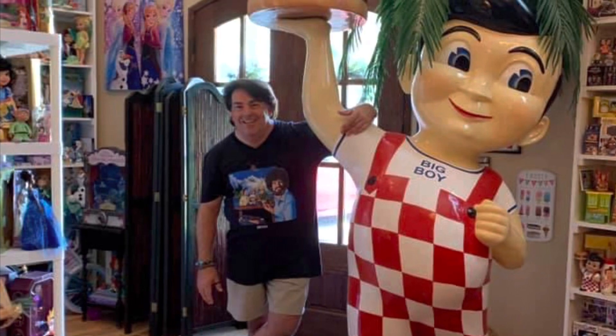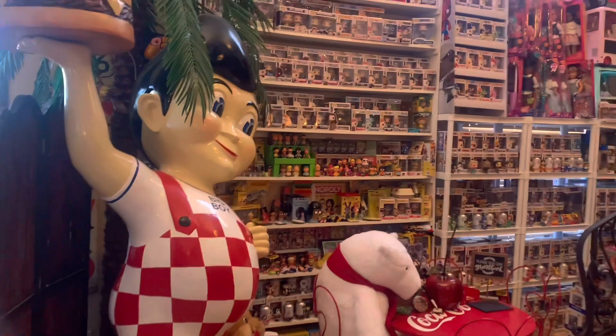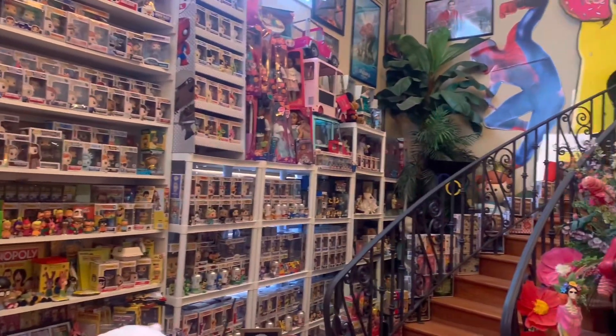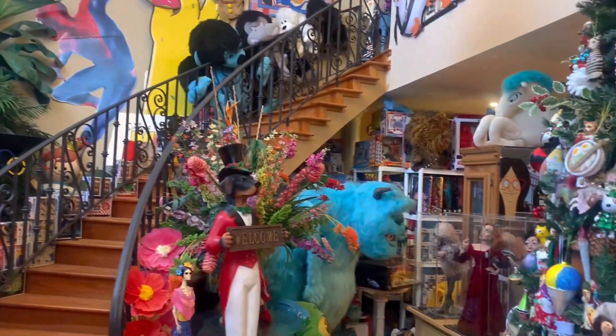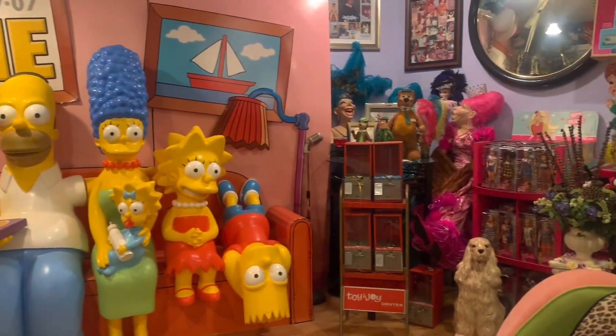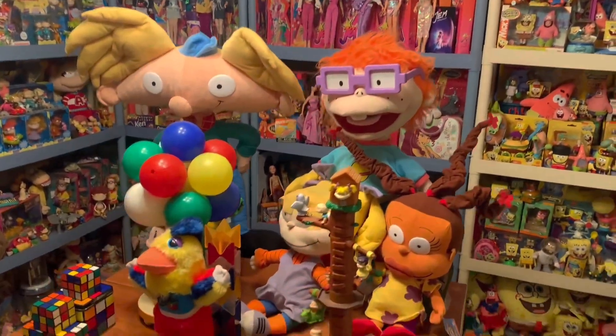Hey everyone, my name is Chris. I'm a full-time beauty pageant director as my career, but in my spare time I'm a huge toy collector. I've been collecting toys now for over 40 years — you can officially call me a Toyaholic. Thanks so much for checking out my YouTube channel. My channel consists mainly of two things: beauty pageants, which I love, and toys, which I love even more.